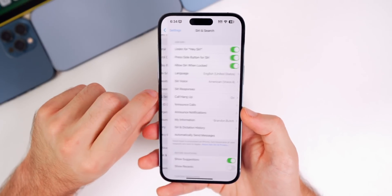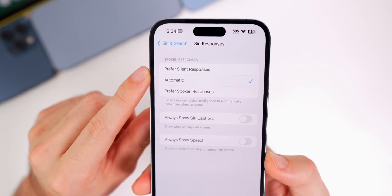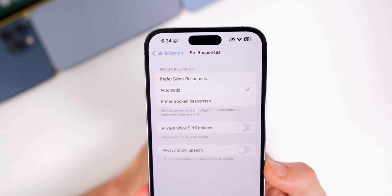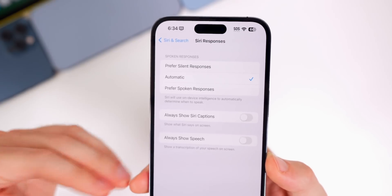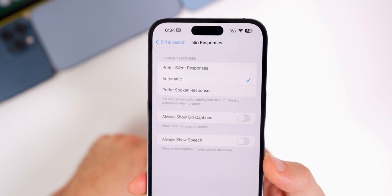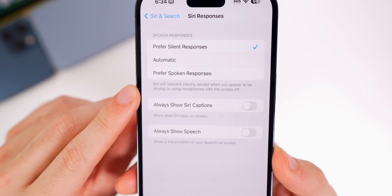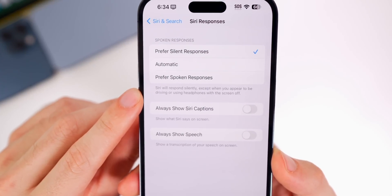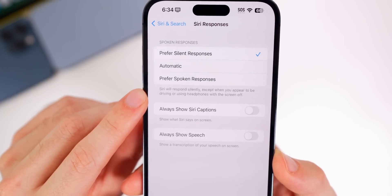There's a new Siri setting as well. If you go to Settings, then Siri & Search, then Siri Responses, there's a new option under Spoken Responses that says 'Prefer Silent Responses.' So if you don't like having Siri say things out loud, you can turn that on and it says Siri will respond silently, except when you appear to be driving or using headphones with the screen off.